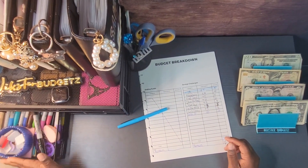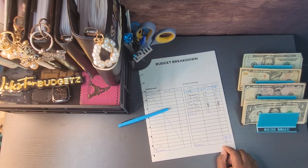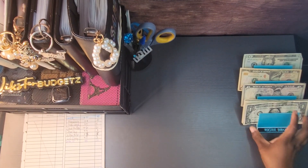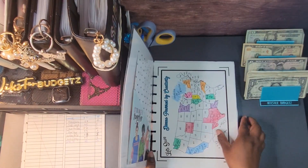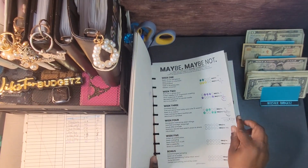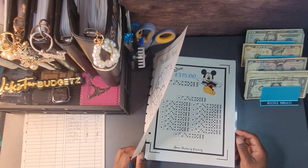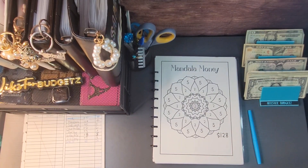All right, so we're doing the next challenge — I need to get my challenge book out. The next challenge we're going to do is our mandala challenge. Who did I get this from? I think it was Donna — Donna Power by Creativity. And with this one you can save $128.